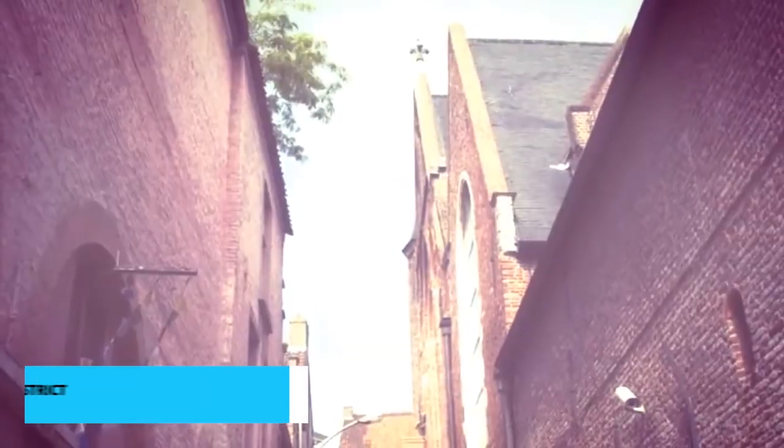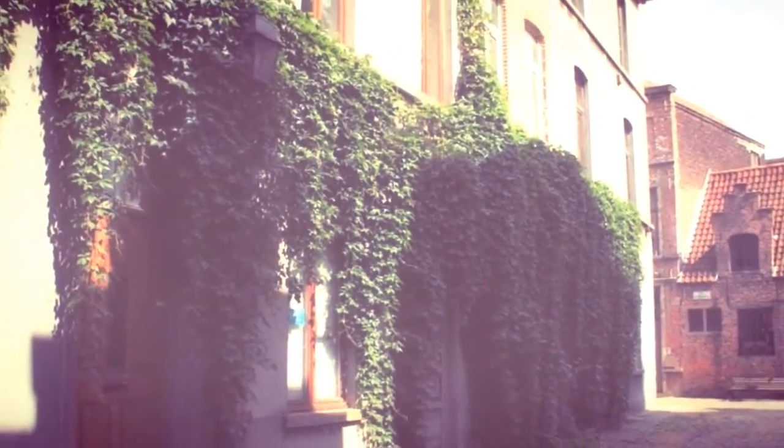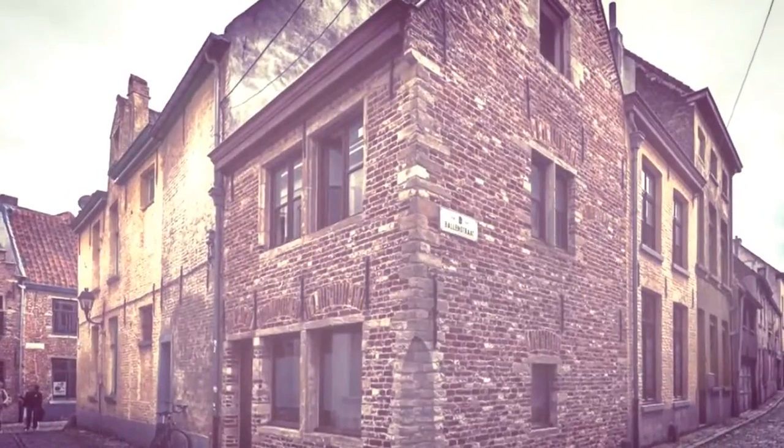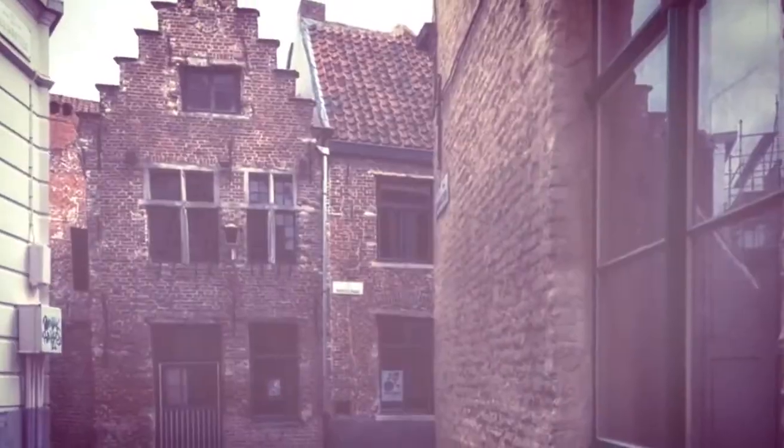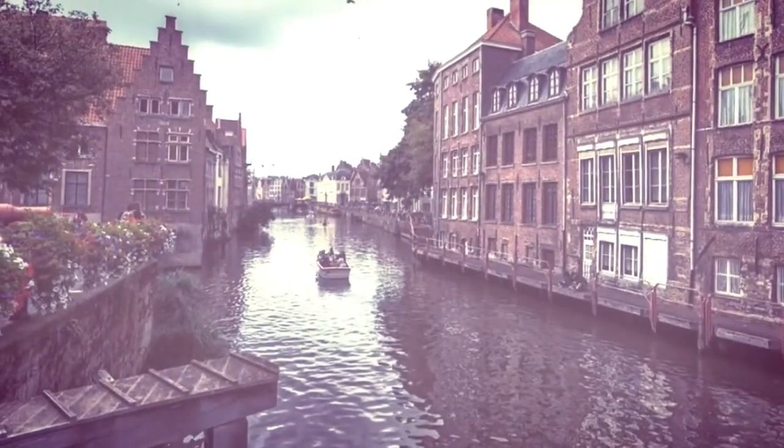For a truly immersive taste of Ghent's culture, make your way to the Patershol District. Here, winding cobbled streets lead you through a neighborhood brimming with character. This area is a haven for foodies, boasting a diverse array of eateries offering both local delicacies and international flavors.